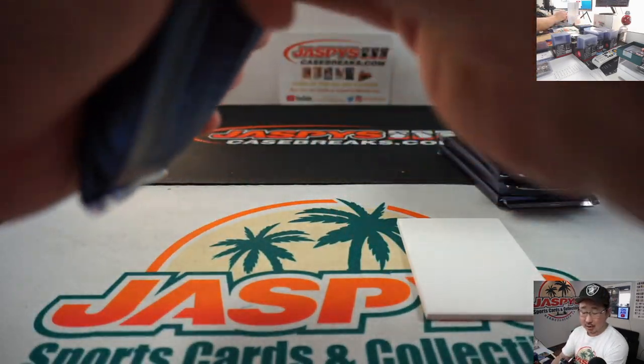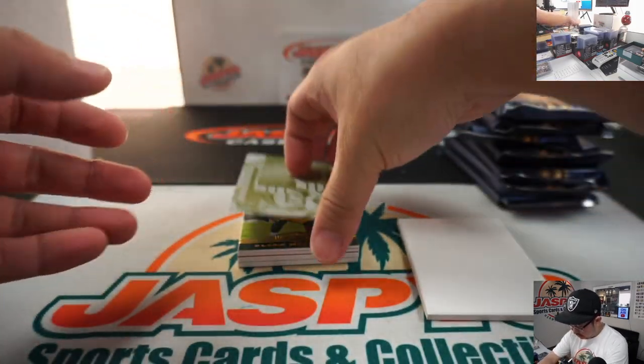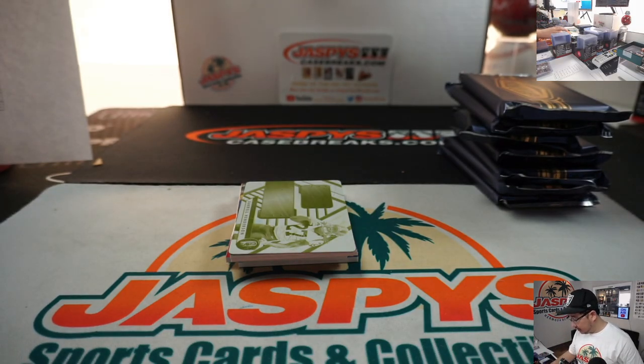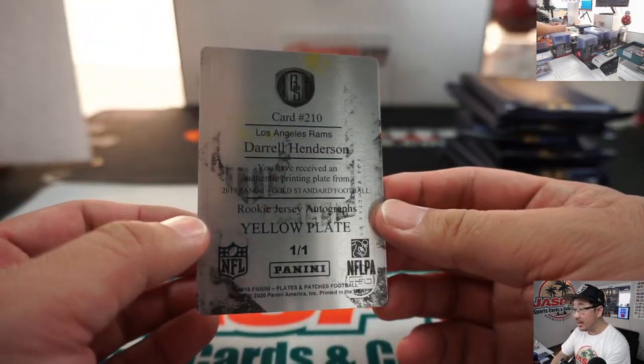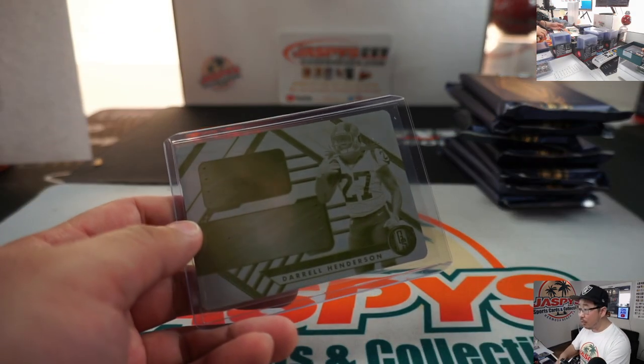Next one. I've got more Plates and Patches in the store, folks — check it out. As of now, there are no random number blocks for Pick Your Team 2. Seven left straight up if you're watching live. JazBeesCaseBreaks.com. There's Daryl Henderson for the Rams, Rams 1 — Los Angeles Rams 1 is going to be for Kenneth Geiger. Kenneth, all aboard the Big Hit Express.